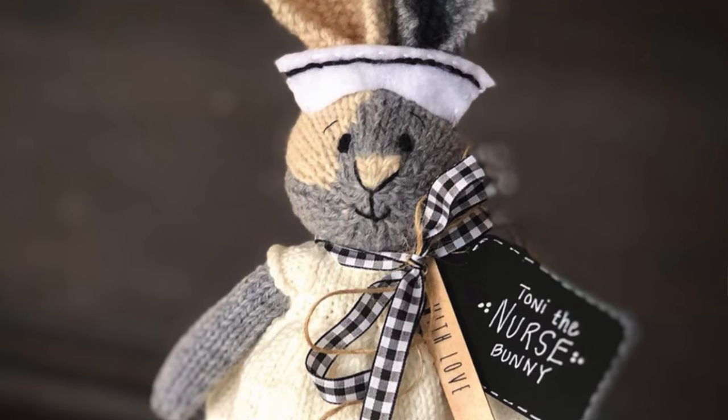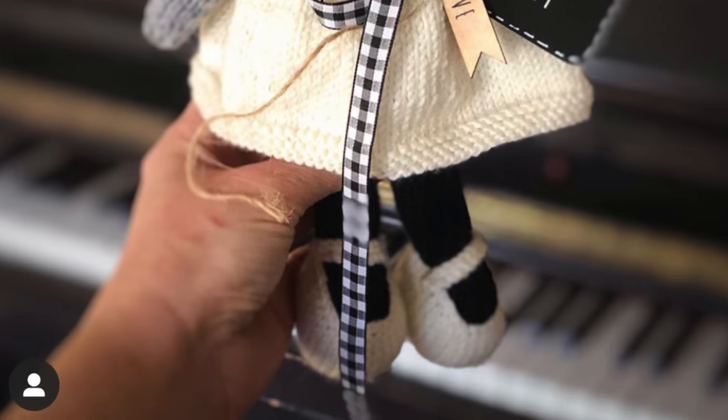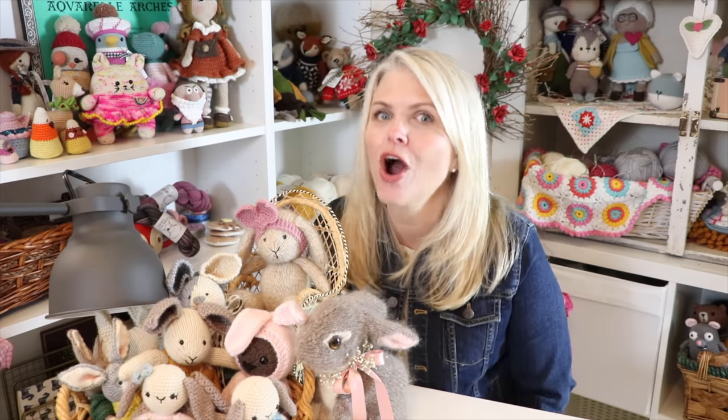I got the idea for making a nurse bunny from Suzy Marie Knits — if you don't know her, you need to go follow her on Ravelry. She has a bunch of clothes for the Little Cotton Rabbits that she does adaptations for, and she has the most beautiful colorwork dresses you've ever seen. They're all free adaptations of the Little Cotton Rabbits pattern dresses.